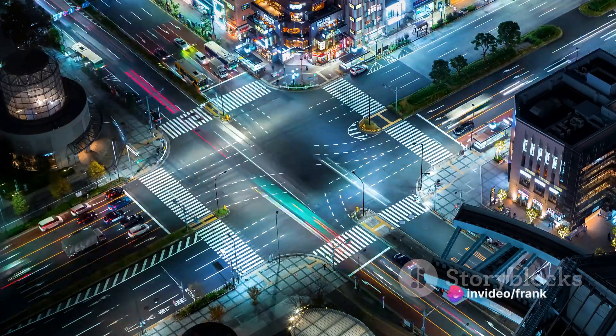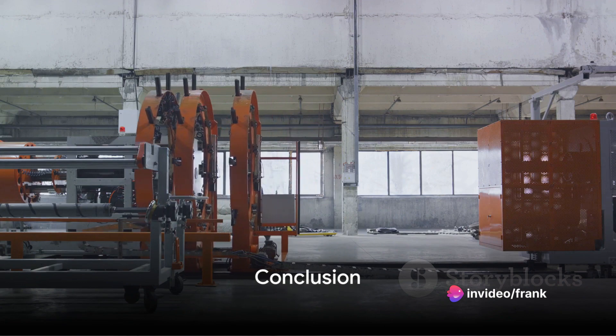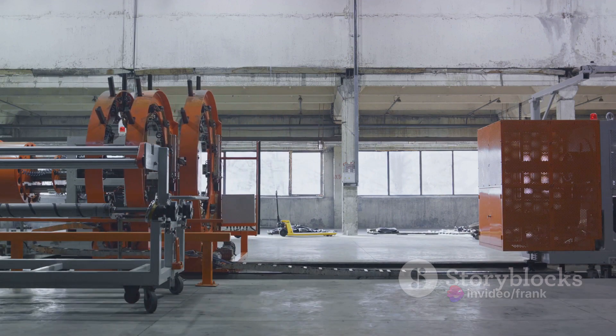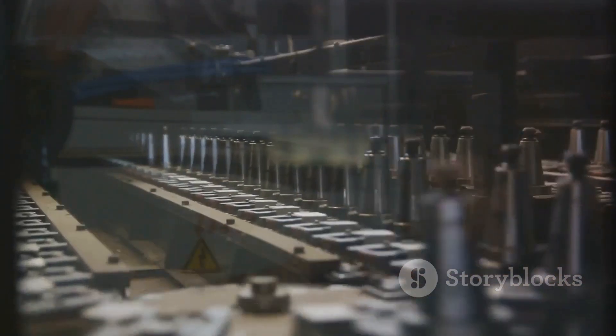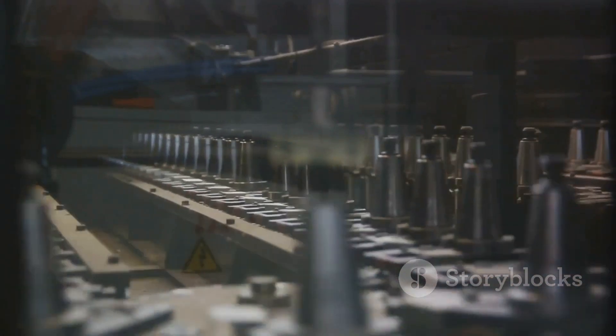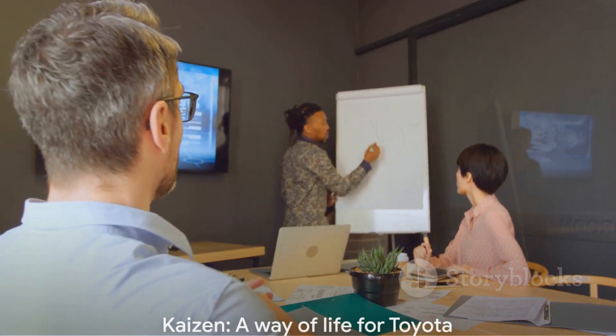In conclusion, kaizen is the heartbeat of the Toyota Production System. It's a philosophy of continuous improvement that drives efficiency, reduces waste, and keeps Toyota at the forefront of the automotive industry. It's not just a business strategy — it's a way of life.